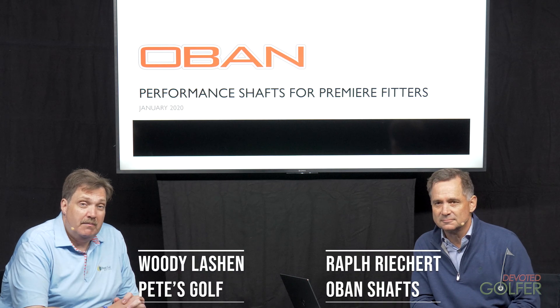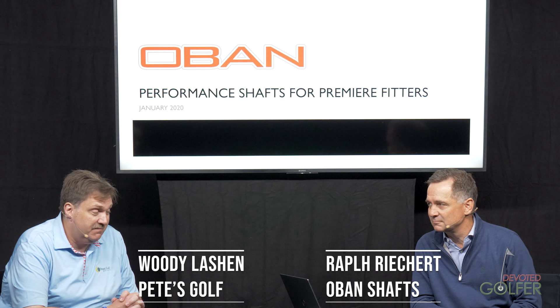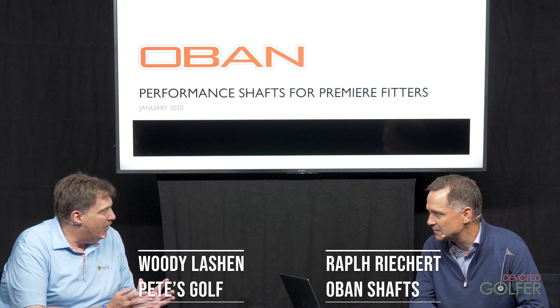Hello and welcome to The Devoted Golfer. My name is Woody Lashen, and my guest today is Ralph Reichert from Oban Shafts. We've got a lot to talk about today — a lot of stuff going on with Oban.